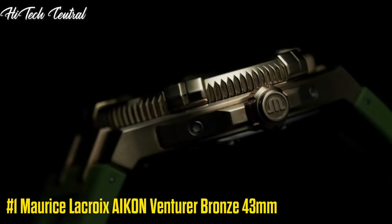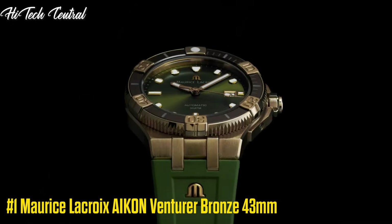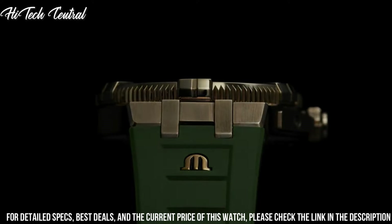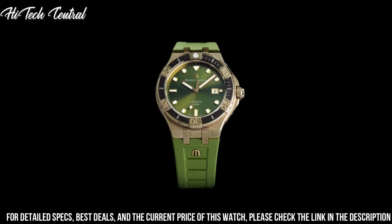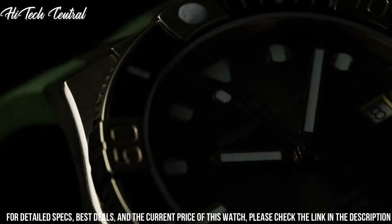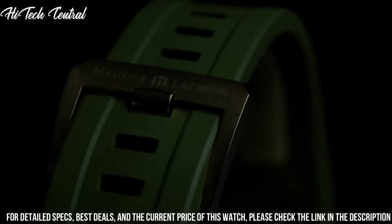Number 1: Maurice LaCroix Icon Venturer Bronze, 43 millimeters. Display type: analog. Case diameter 43 millimeters, case thickness 15 millimeters, band material stainless steel, band width 20 millimeters, band color silver, dial color black. Special features: shock resistant. Item weight 7.05 ounces. Movement: Swiss automatic.